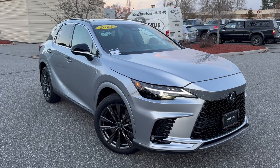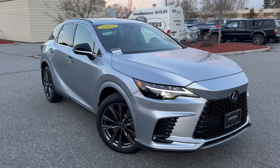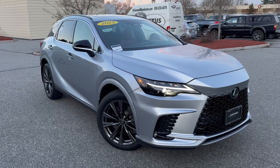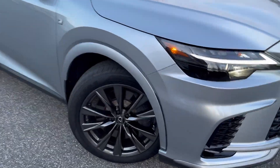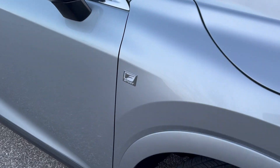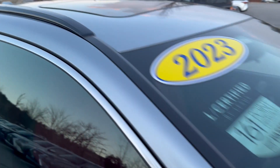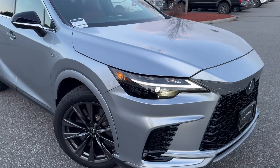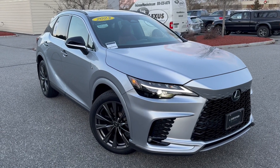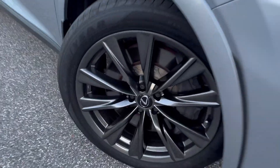This is a 2023 certified Lexus RX 350 F-Sport in Iridium Silver with Roja Red interior. I love the look of this — it has large brakes with six-piston calipers, a lot of stopping power. It has F-Sport badging, F-Sport mirrors, a black top, and the F-Sport gives you different front and rear bumpers, different seats, different steering wheel, different suspension. This one has the 21-inch alloy wheels which come with the F-Sport.